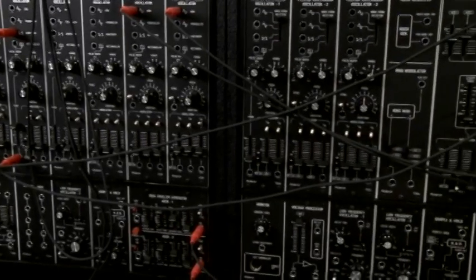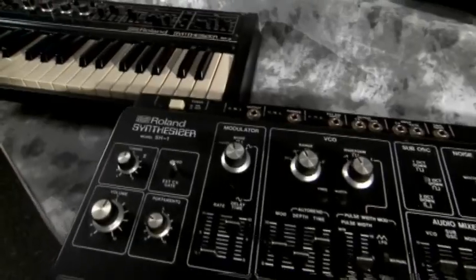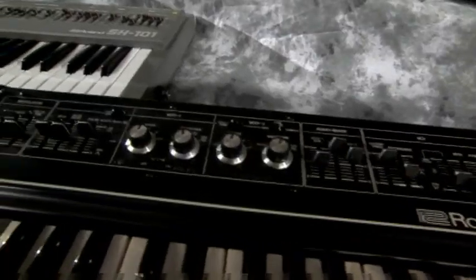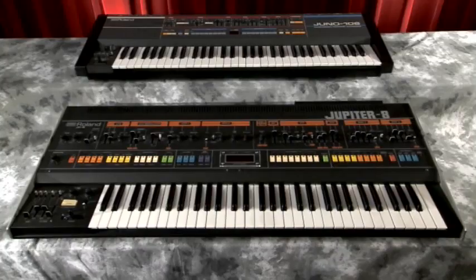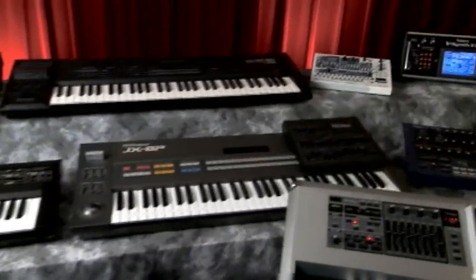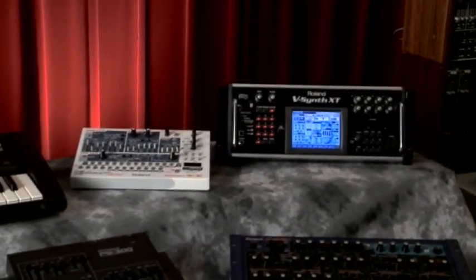Roland has created many famous synthesizers over the past four decades. Roland's synthesizers have become icons of music history, instruments used by the world's greatest artists. The great sound of these instruments and the songs artists created with them have turned Roland synthesizers into classics.